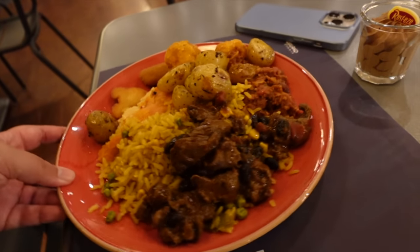Hi everyone, welcome to another one of my videos where tonight I will be dining at the La Cantina buffet restaurant in Santa Fe Hotel, so come along.